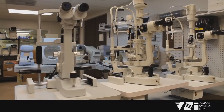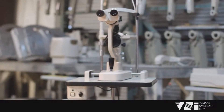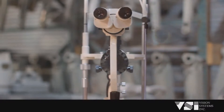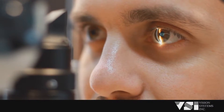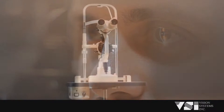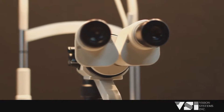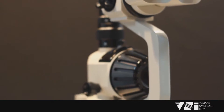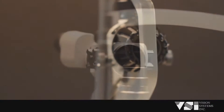For well over a decade, Vision Systems Inc. has taken pride in the ophthalmic equipment refurbishment process. One of the most essential elements of an ophthalmic practice's exam lane is the slit lamp. At VSI, each slit lamp goes through a comprehensive, professional refurbishment that is unparalleled in the industry.